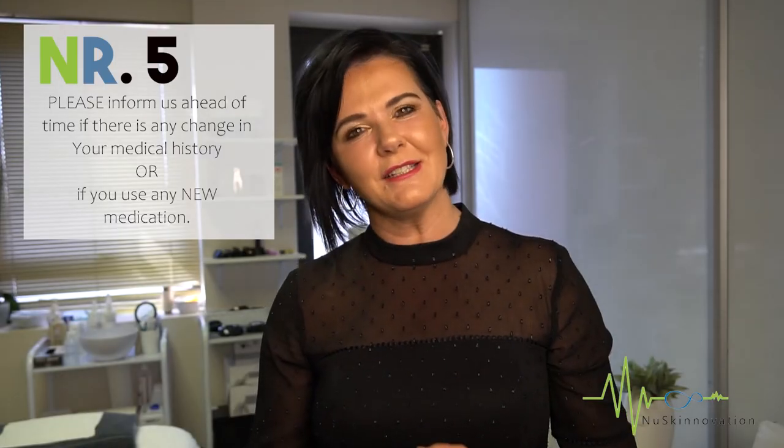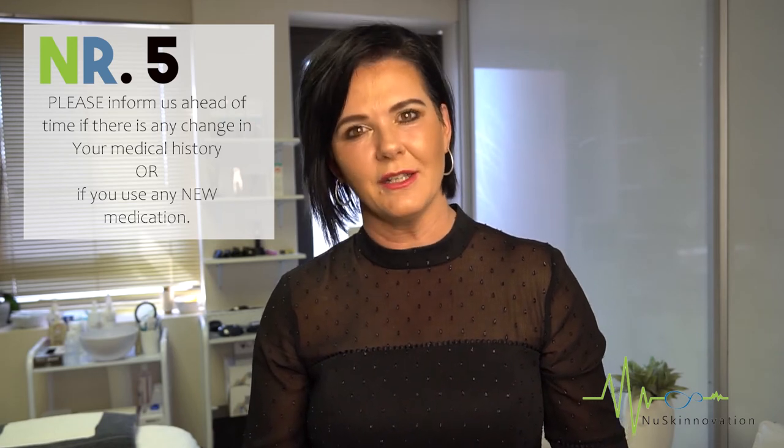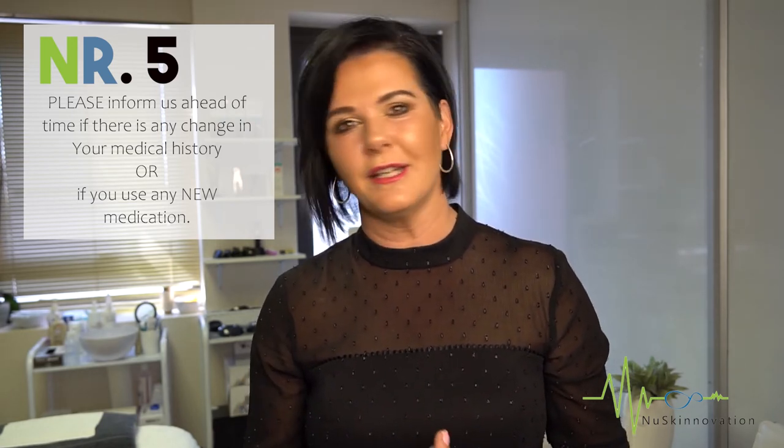Number five: please inform us ahead of time if there's any change in your medical history or if you have started any new medications. We want to make sure that you have the safest treatment possible. There are certain medications that can react to the IPL light. For example, if you take antibiotics or acne medication, it can make you more photosensitive, which could lead to an adverse reaction.